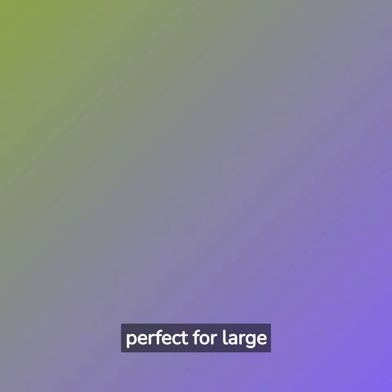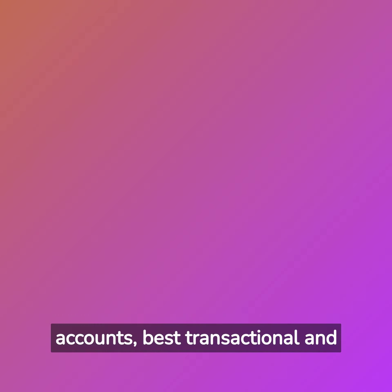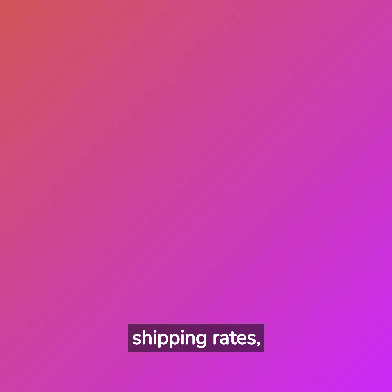Advanced. Starting at $299, it is one of Shopify's most premium offers. It might be a bit too pricey for self-owned businesses, but it is perfect for large enterprises. There are many benefits to this offer, such as 15 staff accounts, best transactional and shipping rates, third-party calculated shipping, etc., on top of everything that the other plans had offered.